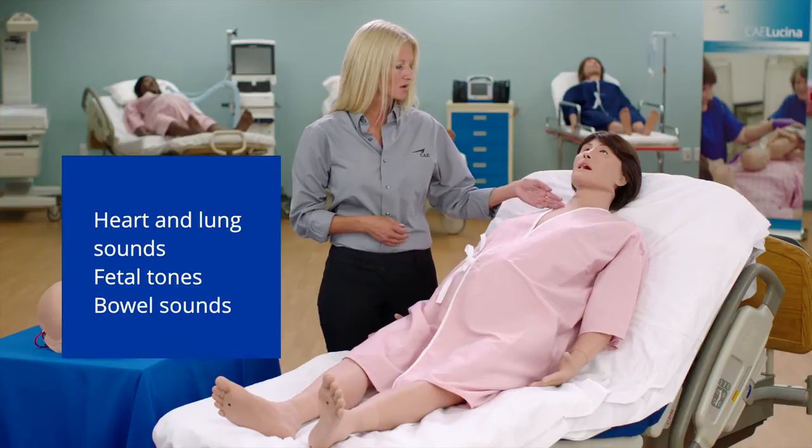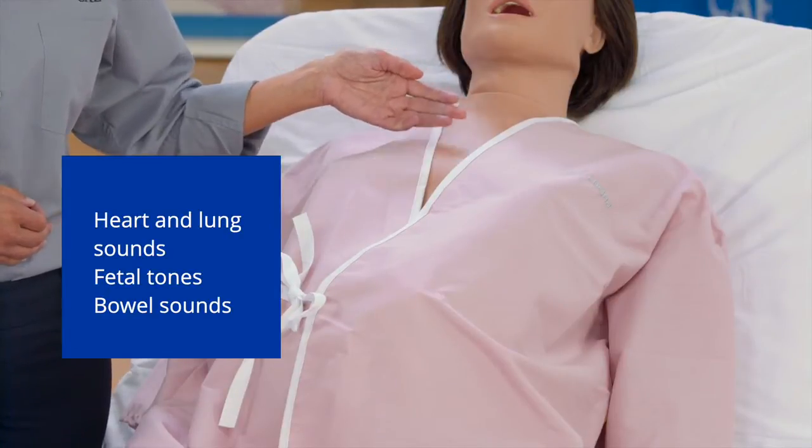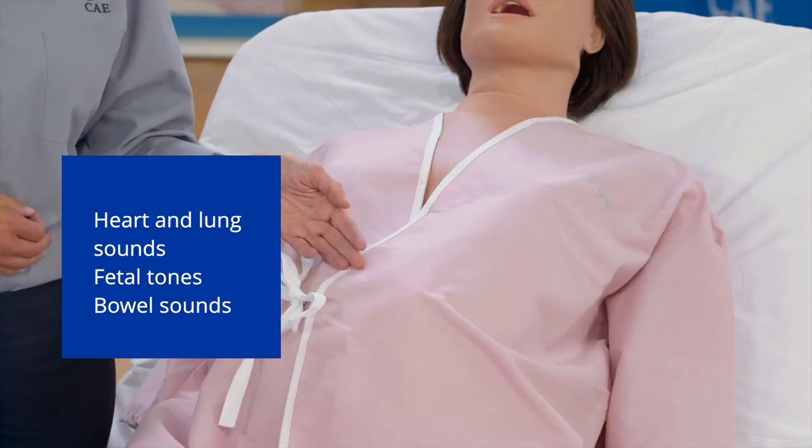Lucina supports passive and triggered mechanical ventilation. Learners can auscultate heart, anterior and posterior lung sounds, as well as fetal tones or bowel sounds.